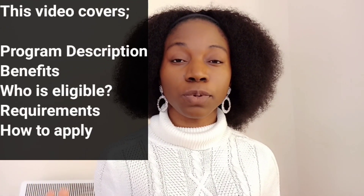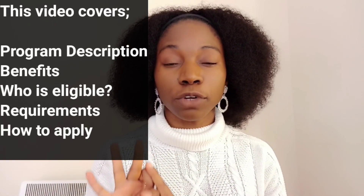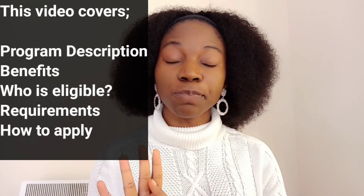So let's get started. In this video, we are going to be covering what this program is, the benefits of this program, who is eligible to apply, the requirements, and how you can apply. I'll be showing you the website and every detail you will need for this particular program.